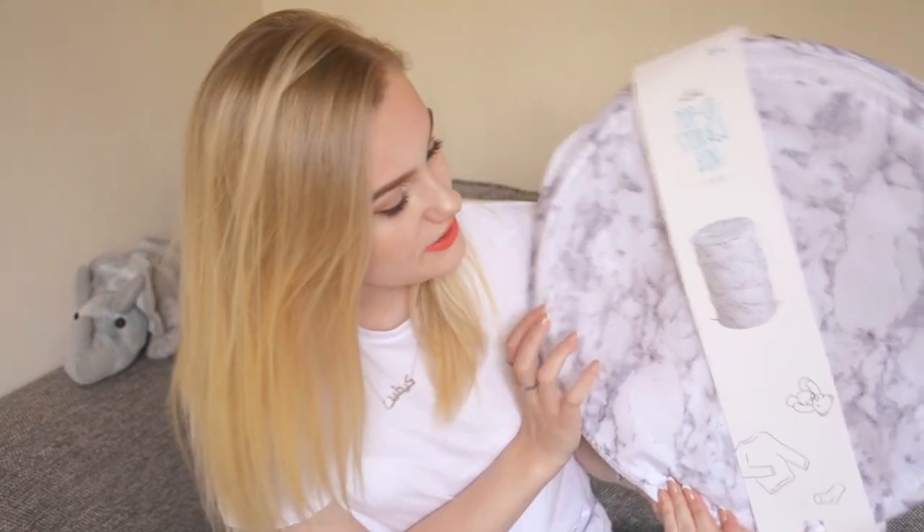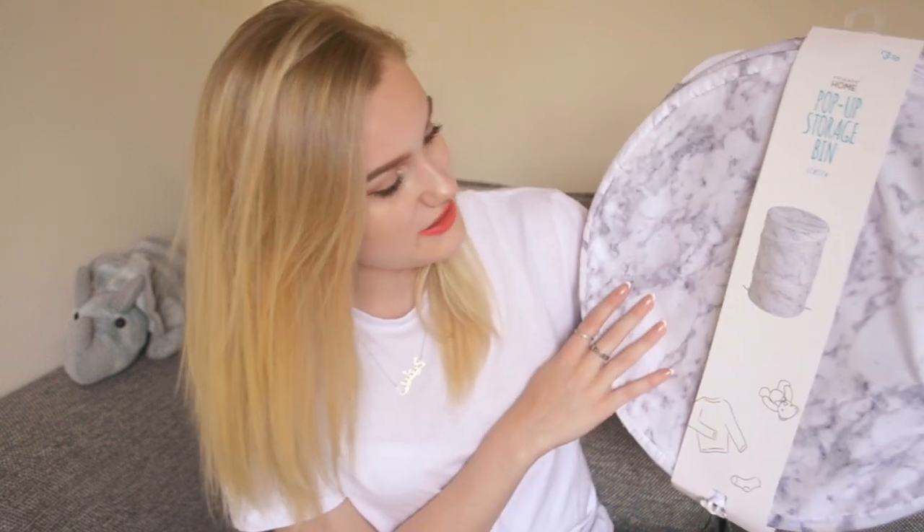First up is this pop-up storage bin — this is going to be mine and Harry's washing basket for our room when we move into the house. I'm moving on Saturday after you see this video, so most of the homeware stuff is for that purpose. I'm in my second year at uni now and we're moving into a shared house. This is the marble print one; it was £3.50. I initially wanted white or light grey but they didn't have either, so I thought this was a nice medium — you can't really go wrong with a bit of marble.